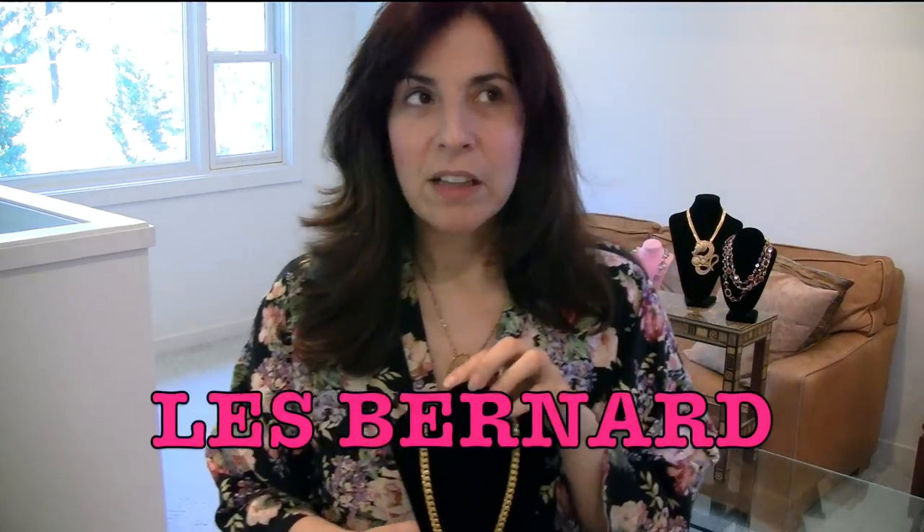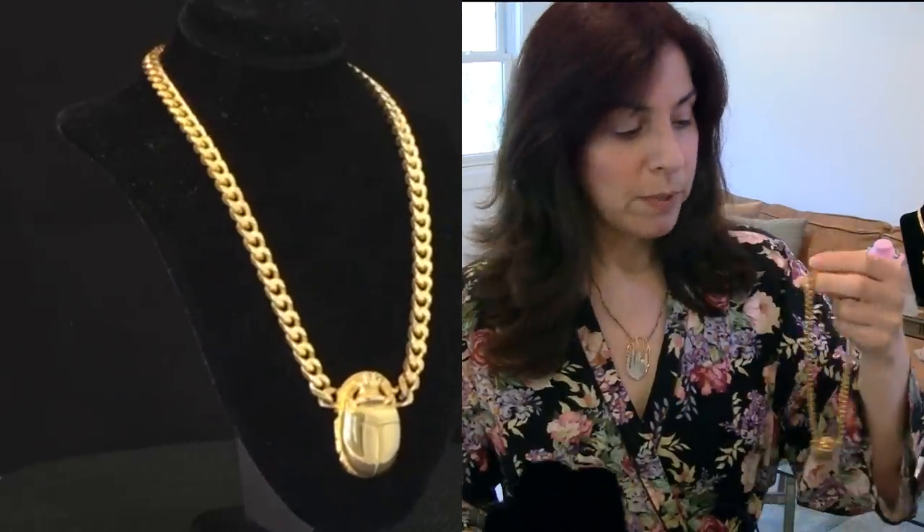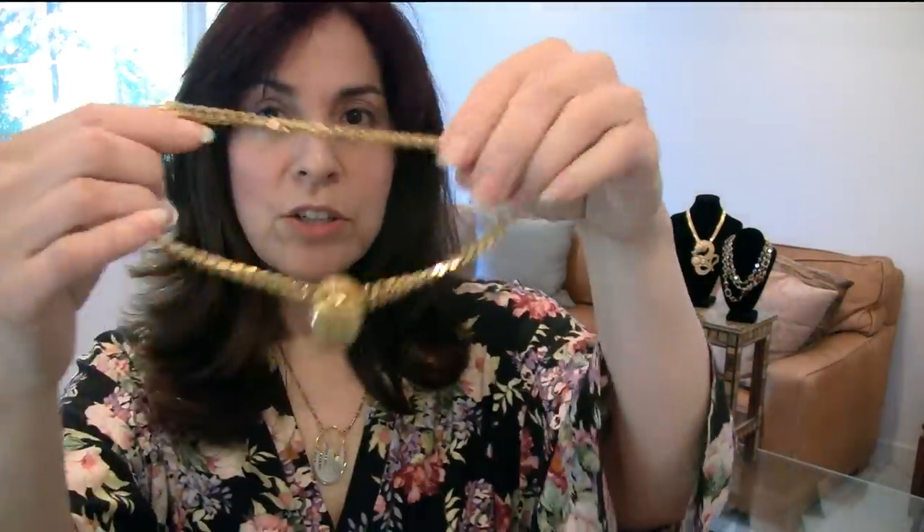This is one of my favorites. Les Bernard is a high-end designer from the 1980s — actually it might have started in the late 70s, but the height of Les Bernard was the 1980s. I knew one of the designers for Les Bernard, and she brought me some of her samples. I love this so much. This is a scarab — it has that gold plating, there's a signature, and it has an excellent curb chain. Beautiful.